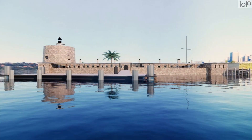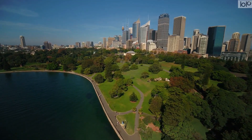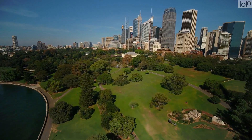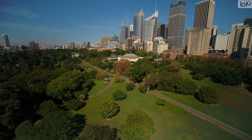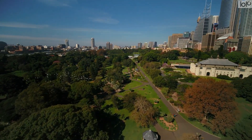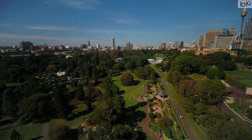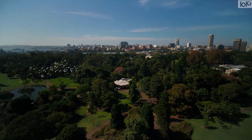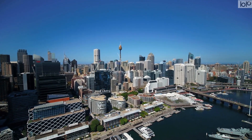In conclusion, Sydney is a vibrant and diverse city that offers an exceptional experience to visitors and residents alike. Its stunning landmarks, world-class beaches, rich history, and multiculturalism make it one of the most sought-after destinations in the world. Whether it is exploring the iconic Opera House, taking a stroll in the Royal Botanic Gardens, or immersing oneself in the local food and wine scene, there is something for everyone. With its unique blend of urban and natural beauty, Sydney is truly a gem in Australia's crown.